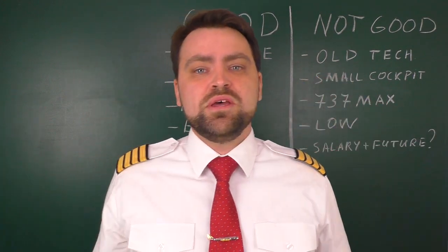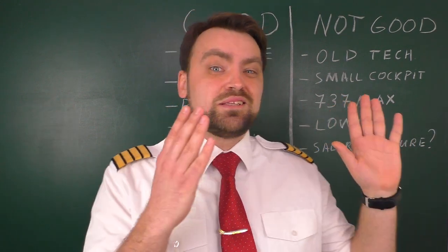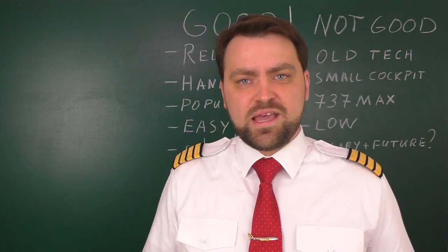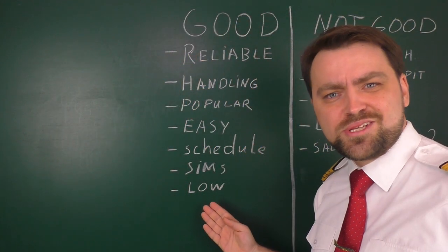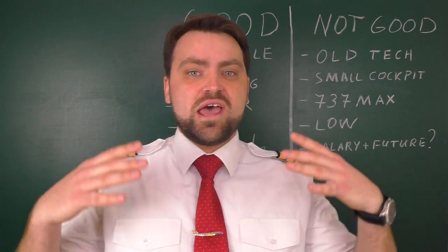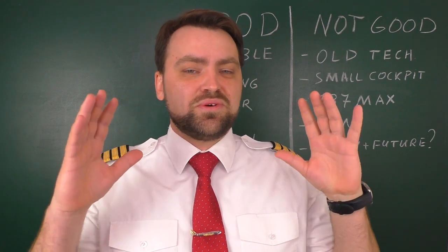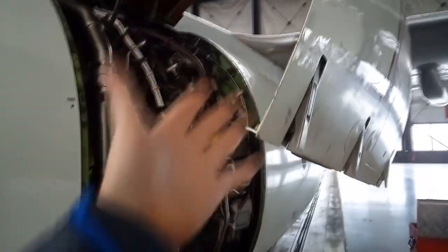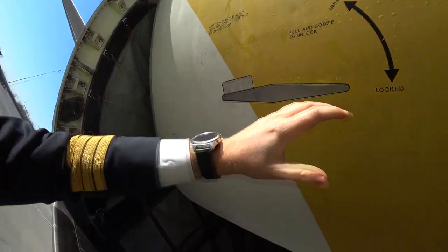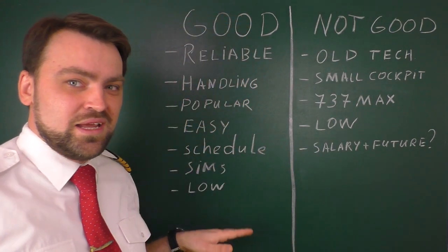There are many Boeing 737 NG simulators around the world, so competition among simulator providers keeps the price low — it's possibly the most affordable type rating you can get right now. Finally, this airplane is very low by design, built so maintenance can be performed at any airport. Technicians don't need ladders for engine maintenance, and cargo doors have simple mechanical locks, all of which reduces maintenance and total operating cost.